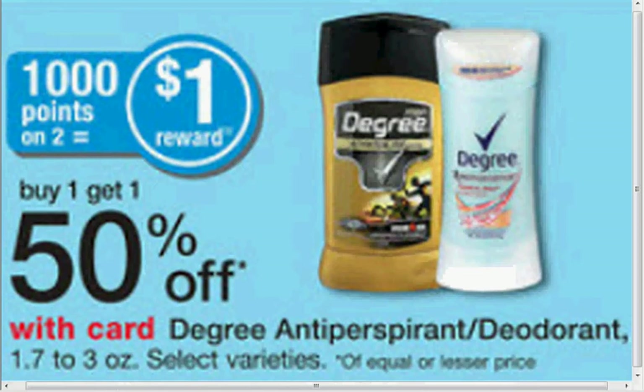The Degree Women's Motion Sense Antiperspirant Deodorant, 2.6 ounces, is $5.29. When you buy two, you'll get the second one half off, plus you'll get 1,000 points back — that's a dollar. If you use $2.50 off coupons found in your Red Plum of March 23rd, you'll pay $4.94 out of pocket, get a dollar back in points — like getting it for $1.97 each.